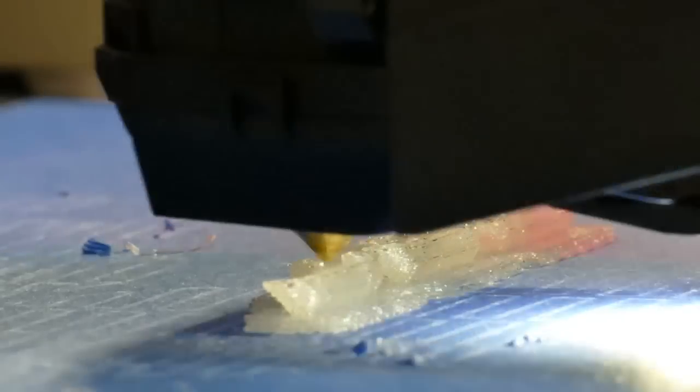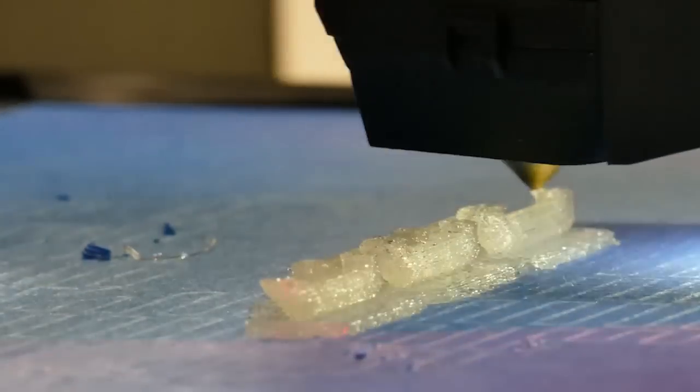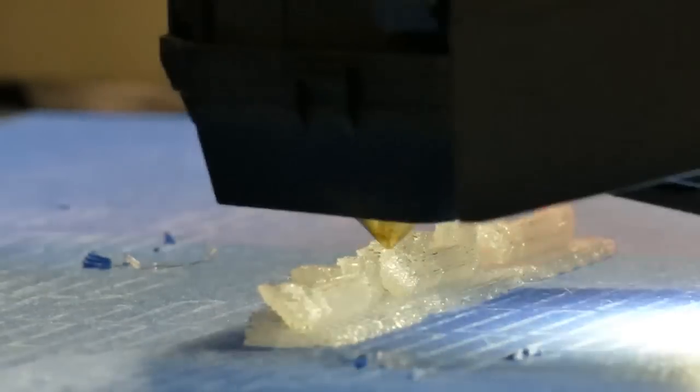3D printing is a generic term used to describe a whole series of additive manufacturing processes, which are distinct from subtractive processes, where you take a piece of material and remove it to make the object you want, or formative, where you squish together the material into a new shape. Additive is about, just as it describes, adding layers of material, one layer at a time, to build up the object that you want. What's revolutionary about 3D printing is the way in which it does not require the use of any tools or moulds.